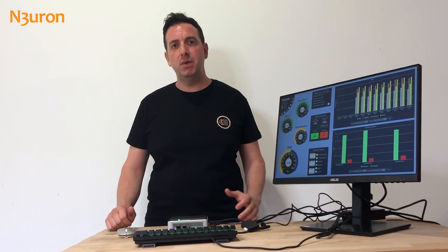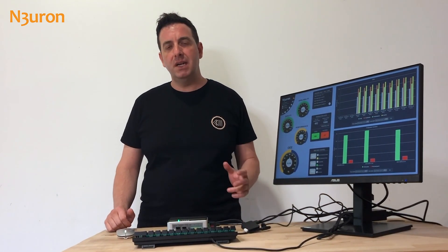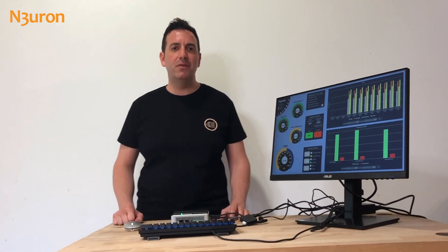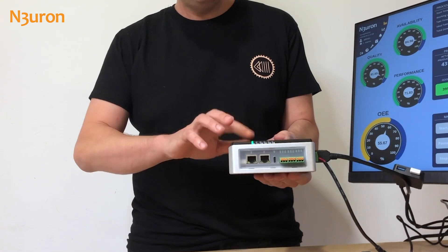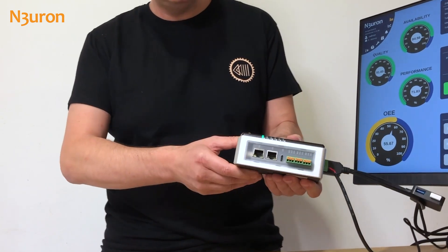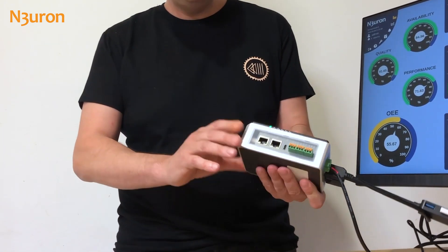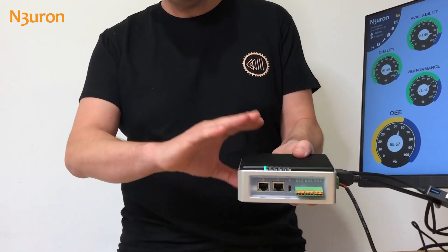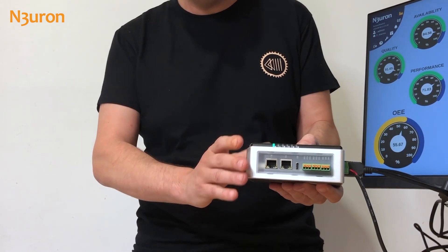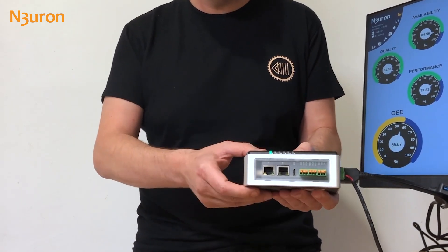Hello everyone, I am Xavier Fernandez from Neuron's Customer Success department and today I would like to share with you my experience with the new Recomputer R1000 IIoT controller. But first of all I would like to thank Studio for this fantastic piece of technology. So this is the Recomputer R1000 device, and the first thing I thought when I received it is that it's very compact, very lightweight, it has an industrial grade enclosure and a very small footprint, which is great for installing it in any electrical cabinet.